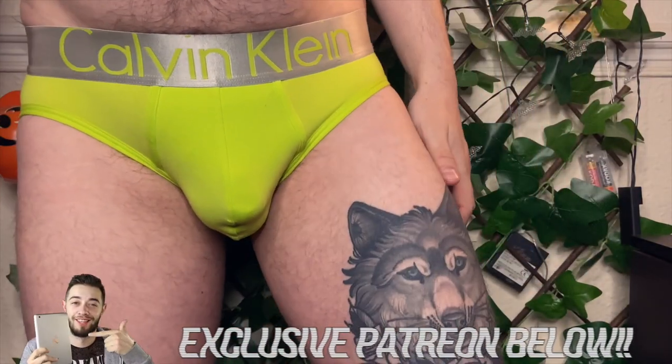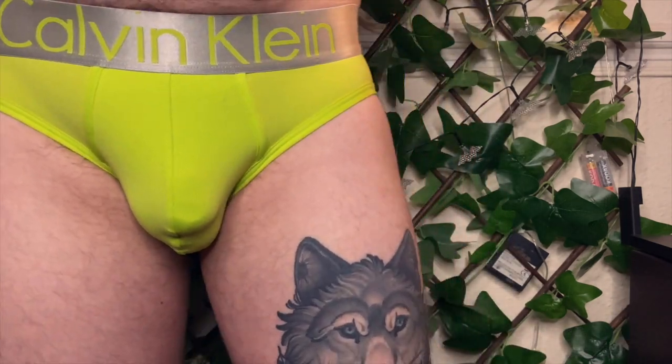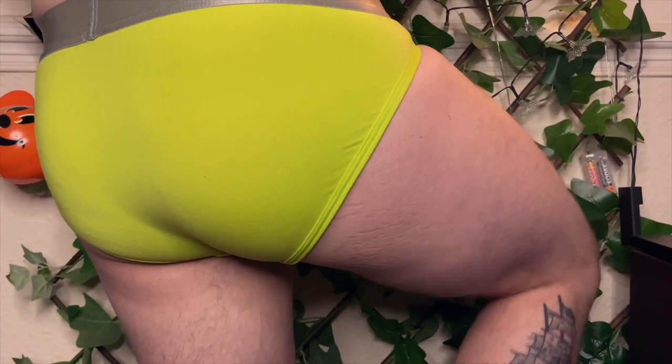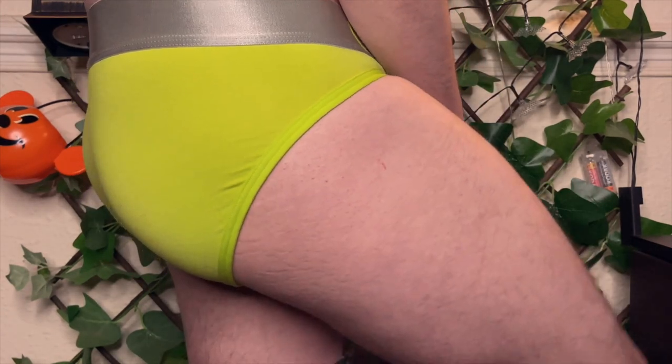It wouldn't be a favorites video without an underwear favorite. I'm showcasing the Steel in a kiwi lime color — a beautiful color, beautiful microfiber fabric in the hip brief style — keeping you cool, calm, and collected. For any sports or activities, you are ventilated and kept cool for the summer.